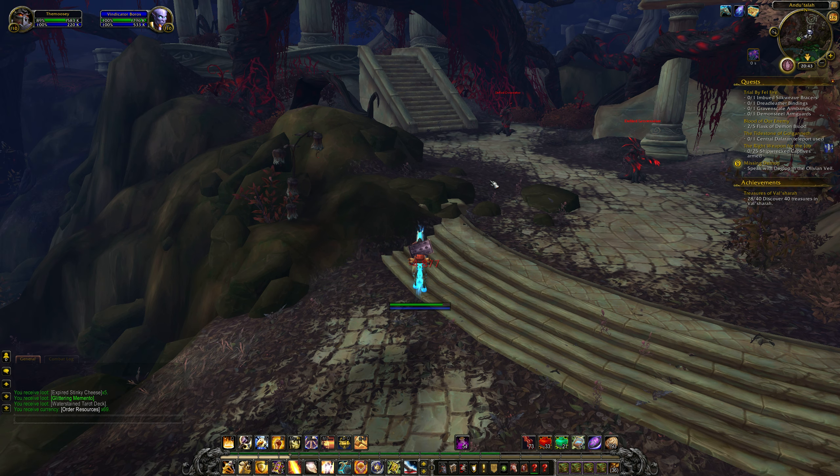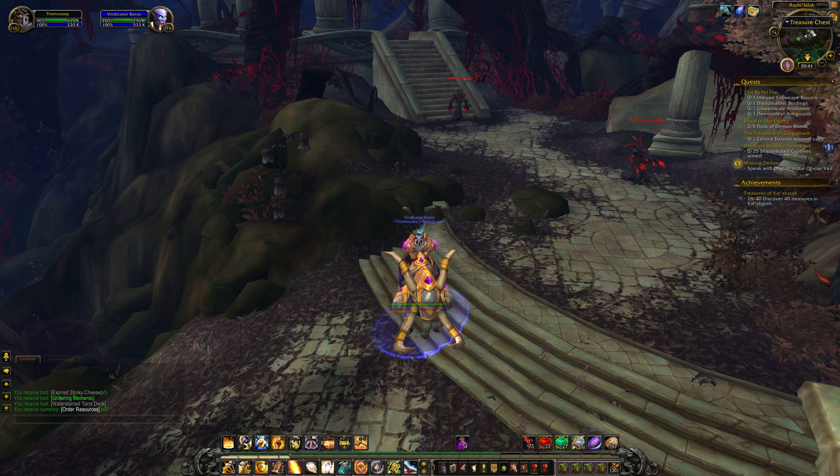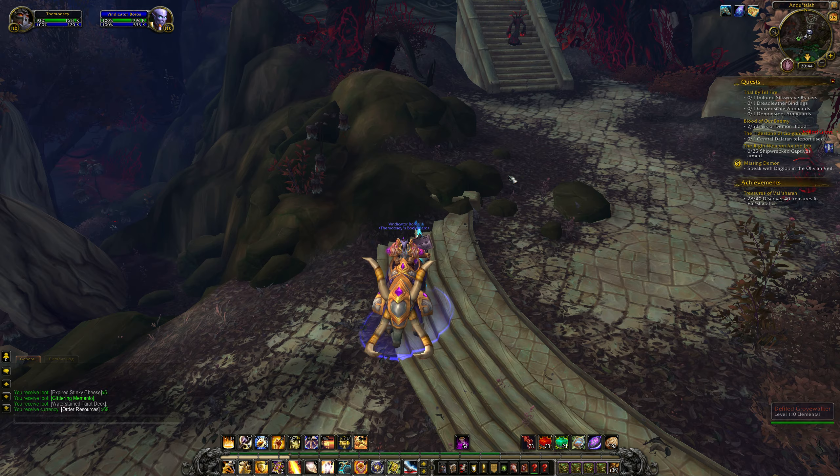This is a quick guide on the treasure chest, which appears to be located in Andhutala, which is just here on the map. It is not actually in this area — it is actually under it.